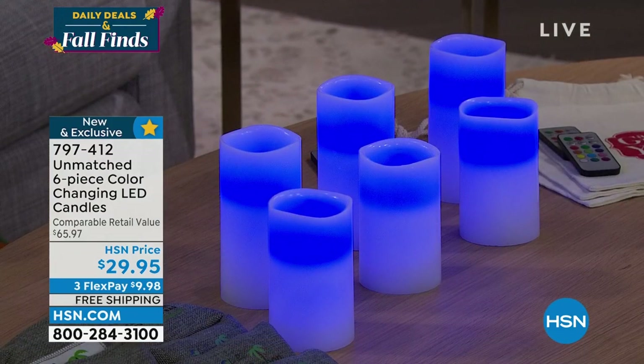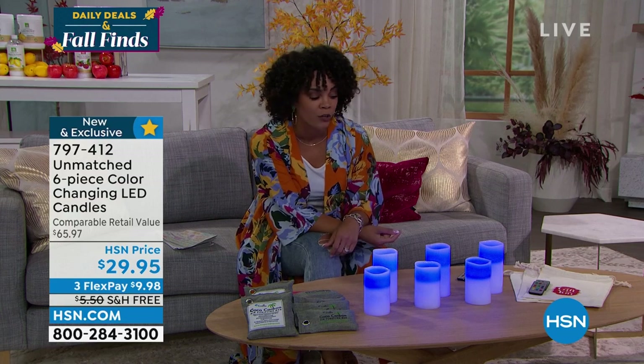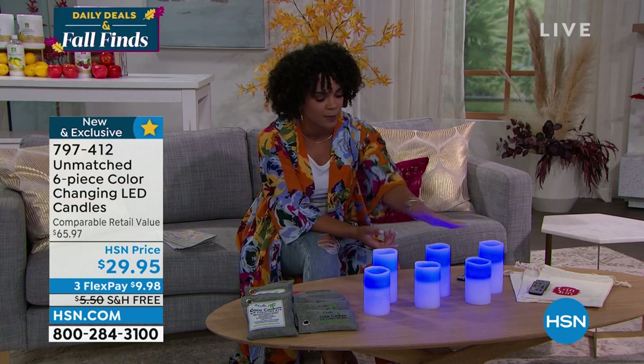Free shipping! You don't have to tell me twice — I've been looking for some candles. We'll dive into that one a little bit later, but wanted to give you first dibs. Remember, there are 13 different colors. Item number 797-412.